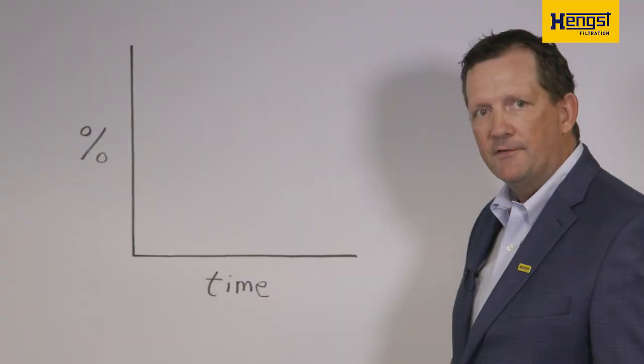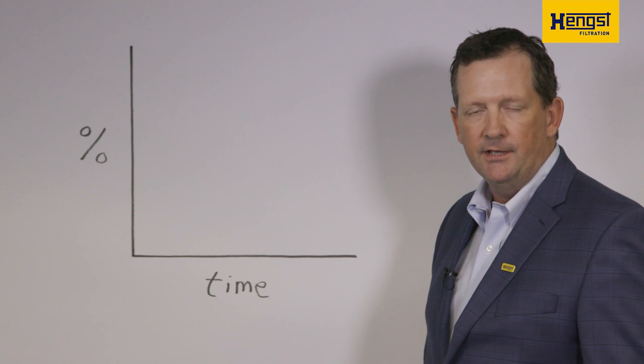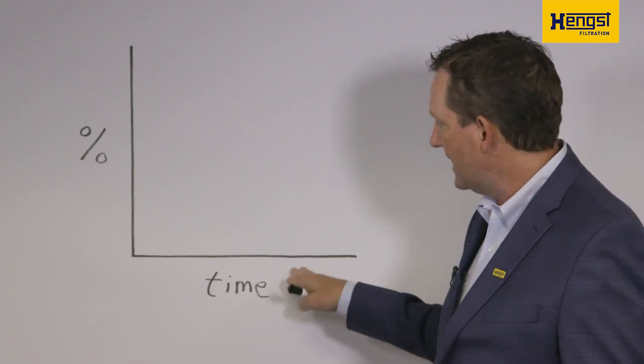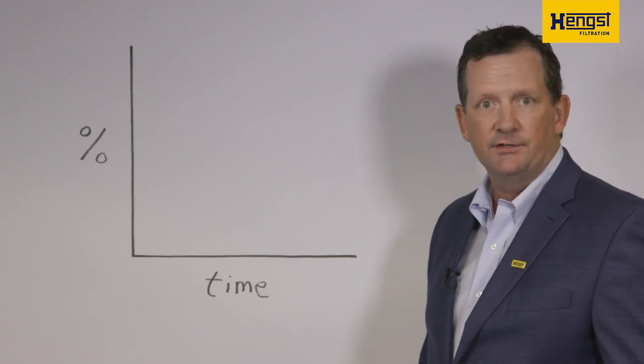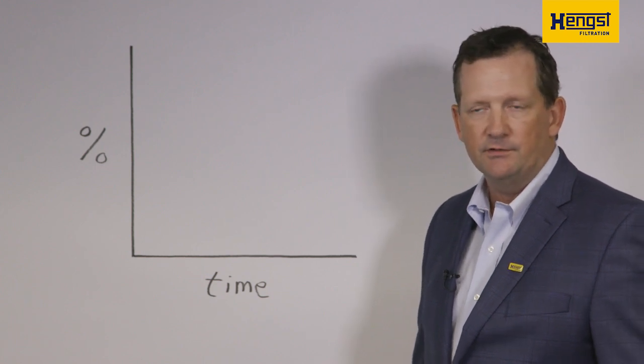Hengst Bluemax provides premium performance with lifetime water separation to keep your fuel pure. Let me illustrate what I mean by constant water separation over the service lifetime. In this graphic, the vertical axis represents the water separation efficiency in percent. The horizontal axis is your service interval — that could be miles or time — but it represents the service interval.